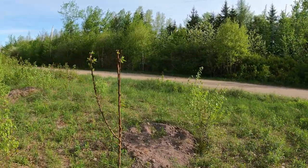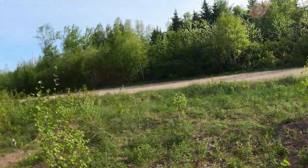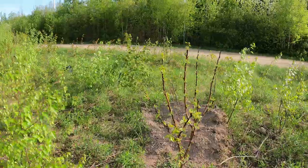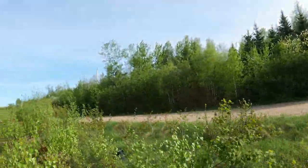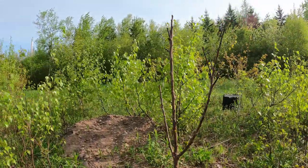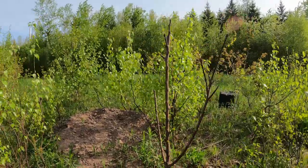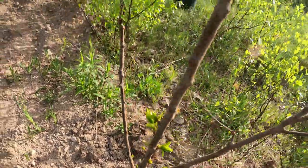This is an apricot — it's called Alfred rootstock. This is another Alfred apricot doing very very well. This is an apricot called the Puget Gold, a semi-dwarf — it was doing rough when I got it but it's doing good now.